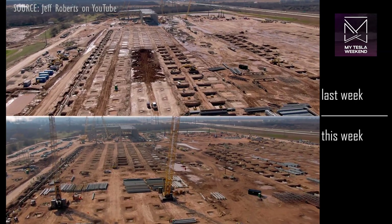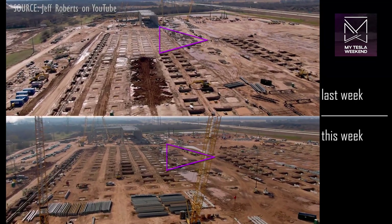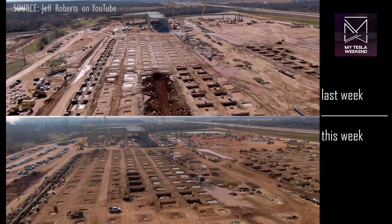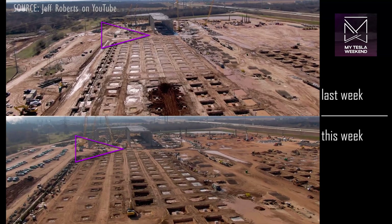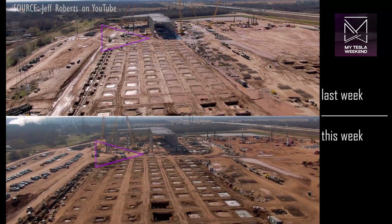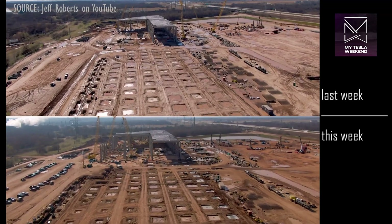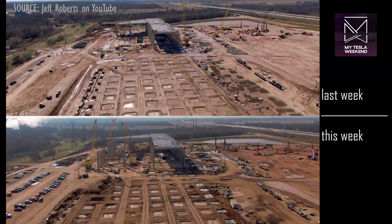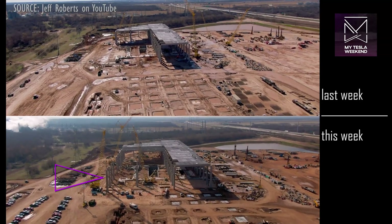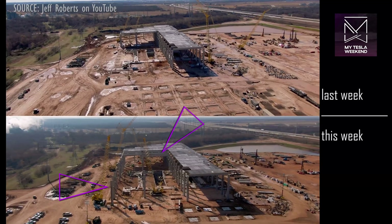A lot of new footings are being dug along the center of the site and extending further south. Footings have also been finished connecting from the large concrete columns all the way to the southern edge of the property where the mega bunker is located. At the mega bunker — or cathedral, if you won't — a lot of new columns have gone up with new roof beams as well.